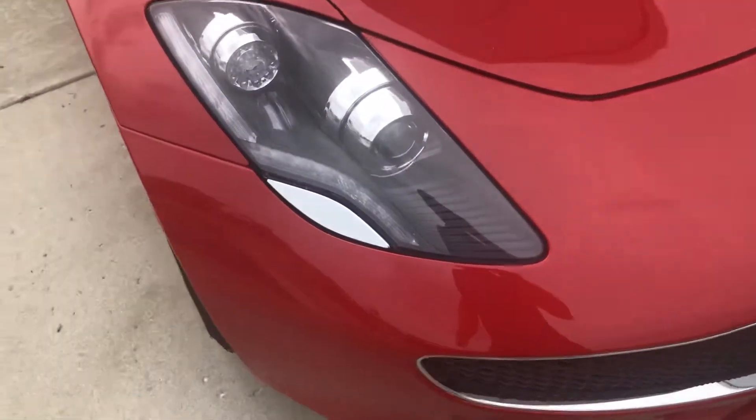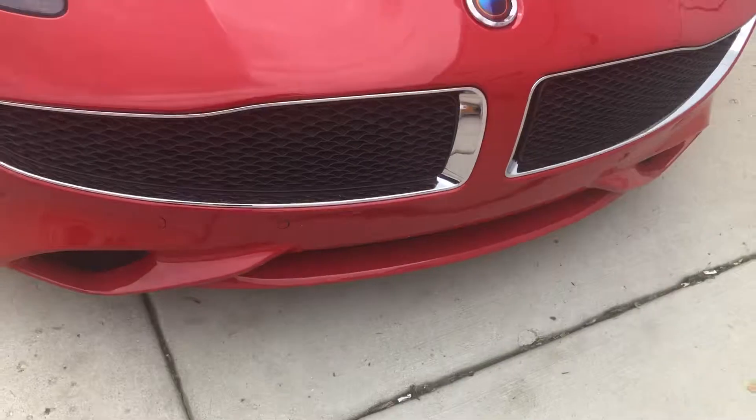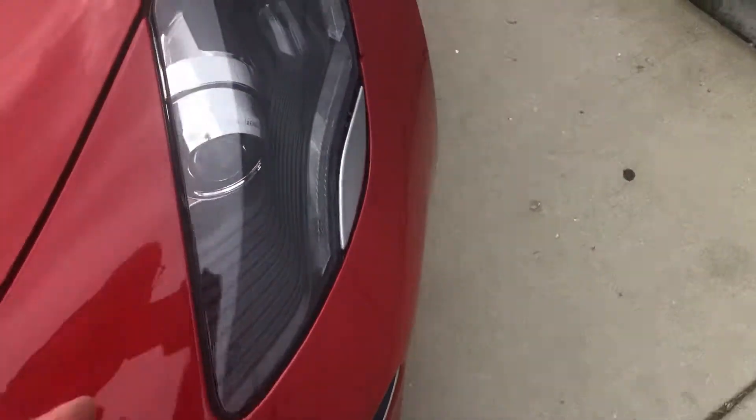Starting off the vehicle, you do have these beautiful projector beam headlamps. You do have fogs down below in this beautiful split black hexagonal grille. Underneath the hood you have a series hybrid system consisting of electric motors, batteries, and a two-liter General Motors Ecotech engine.